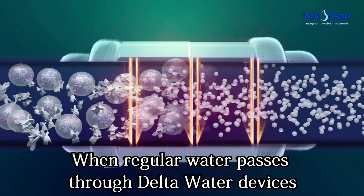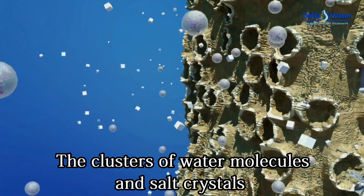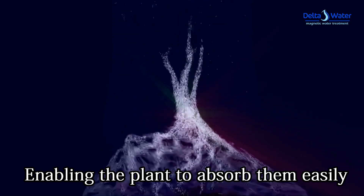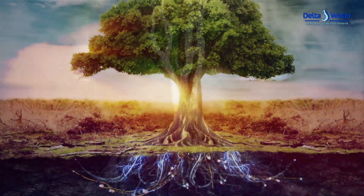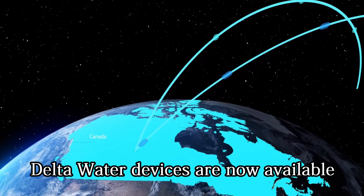This is where the significance of magnetic treatment with Delta Water devices becomes crucial. When regular water passes through Delta Water devices, the clusters of water molecules and salt crystals are broken down into extremely small particles, enabling the plant to absorb them easily. This process boosts productivity and enhances crop quality.